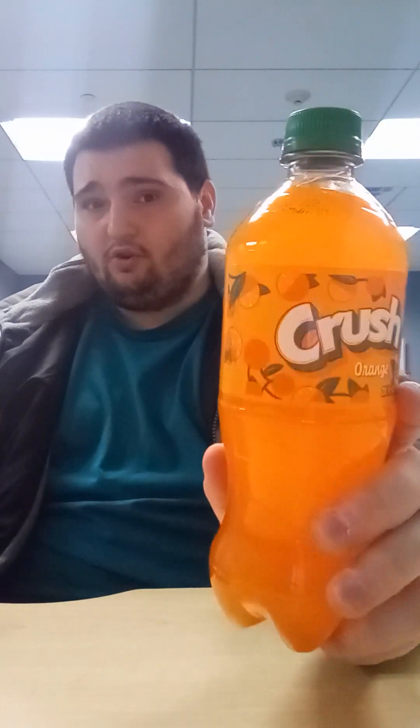We're also going to be reviewing the Crush Orange Soda. The Crush Orange Soda is a serving size bottle with 270 calories.